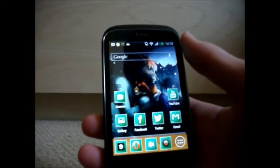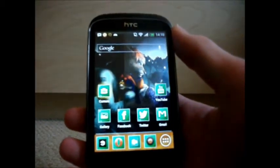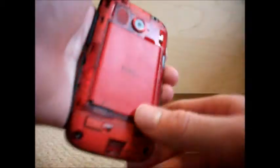One major bug I found with this phone is the camera app. If you go into the camera and lock your device — it's probably due to No Lock, but I can't be sure — if you leave it locked for long enough, about a minute or two, eventually it won't come back on and you won't be able to turn it on at all. You'll have to come to the back and remove the battery and put it back in again.